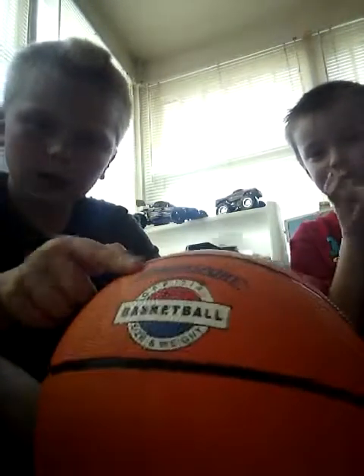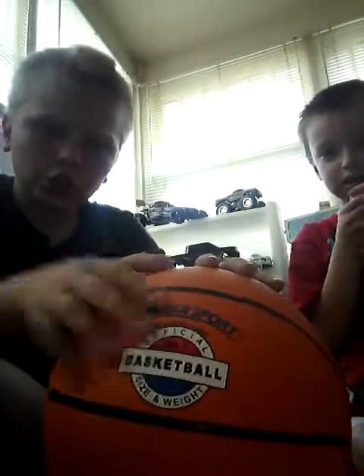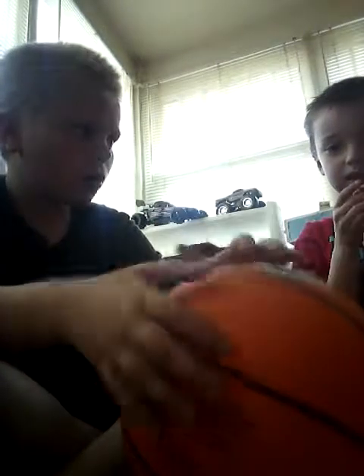We are going to get right into this video. So many of you guys like basketball — this is very signature. It came with this. We had it made in Europe. As you know, we have basketballs all the way around here.